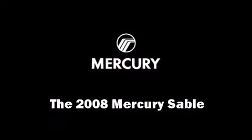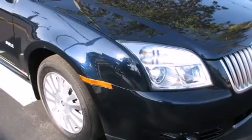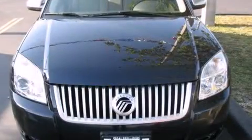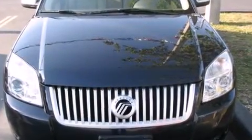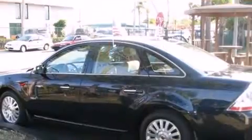Climb inside the 2008 Mercury Sable. This four-door, five-passenger sedan still has fewer than 70,000 miles. A 3.5-liter V6 engine pairs with a sophisticated six-speed automatic transmission, providing a smooth and predictable driving experience.